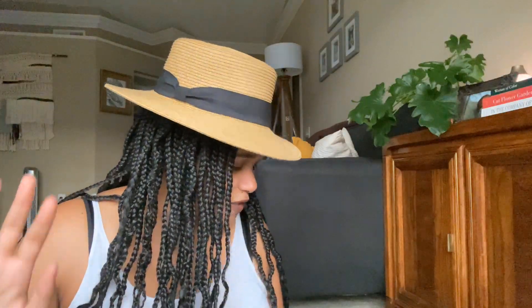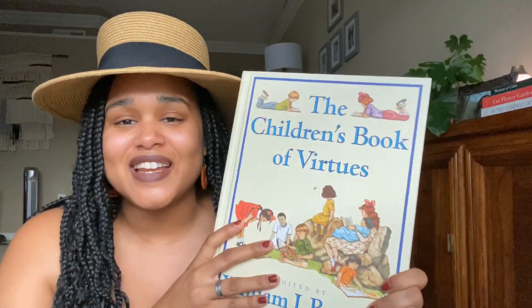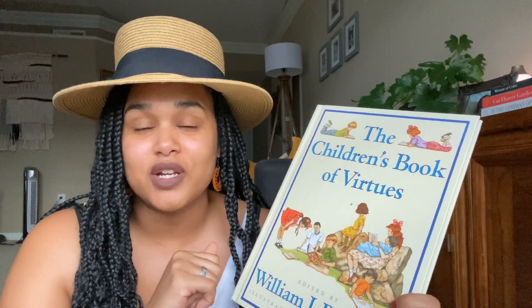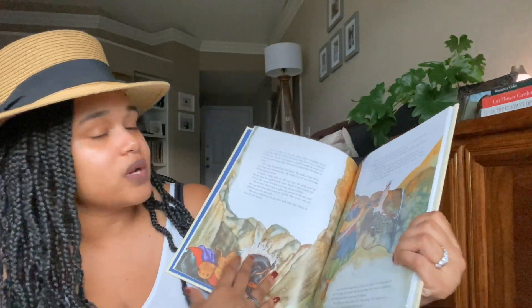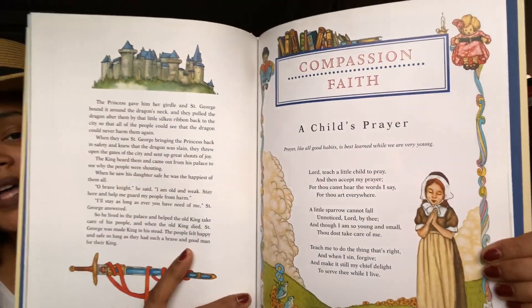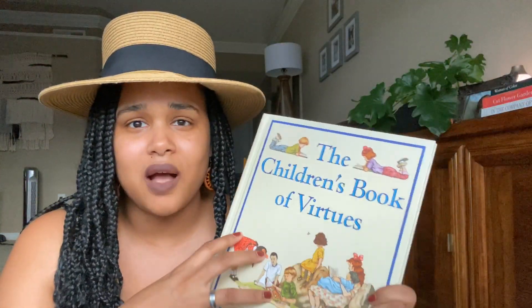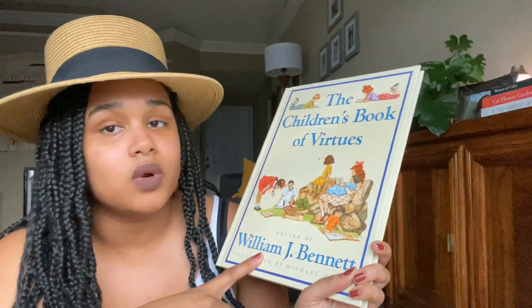For our faith-based learning section, I have the Children's Book of Virtues and I'm super excited to add this to my library. I already have the Children's Book of Heroes because we're doing Heroes and Hope for history. I love all this watercolor artwork — Compassion and Faith. I didn't get to read these when I was a kid, but the entire collection by William Bennett is a great one to have in your library.